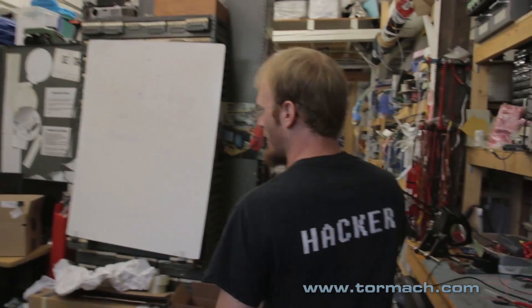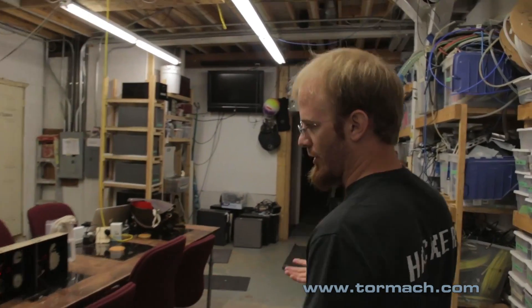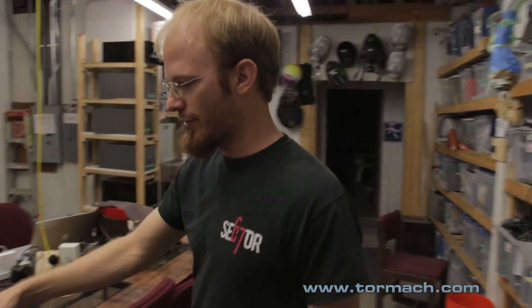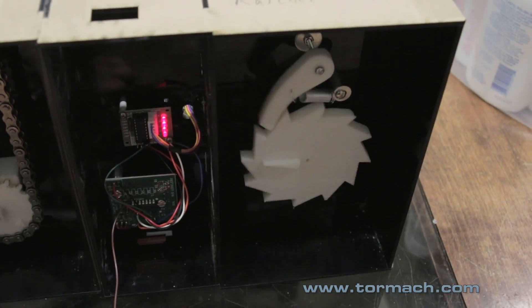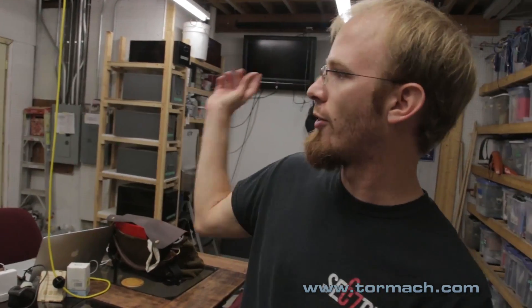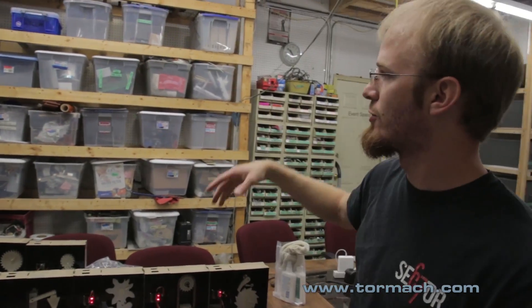There's a computer lab back here that we use as a classroom space as well as an electronics lab. We've got electrical tools and equipment all around the room. Stepping through this space, we end up in a small conference room that gets used as project workspace. Right now these are some gear systems that are going to a science museum just getting started in Madison. All around this room there's spare parts, pieces for projects, a library of all sorts of technical books, and member bins for storage.